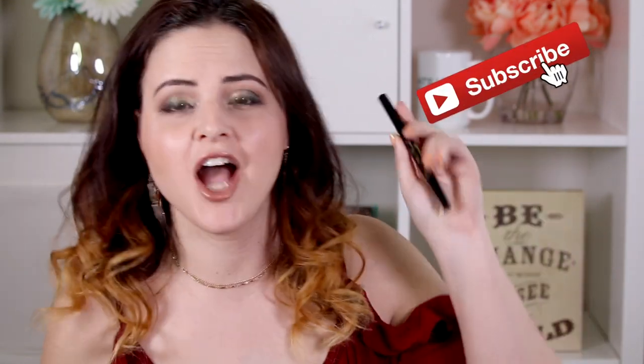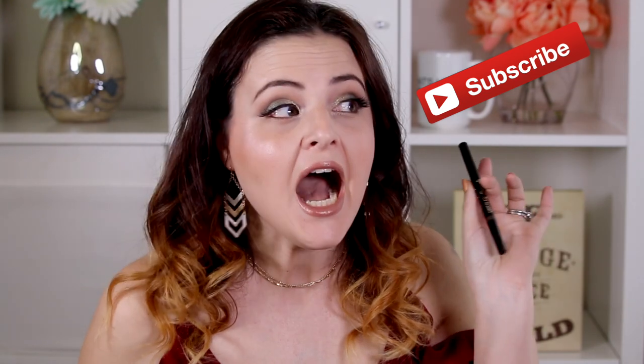Hello my friends! Welcome to my Rapid Review on the Too Faced Chocolate Brownie Eyebrow Pencil.